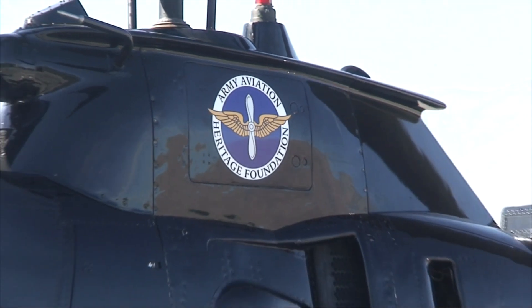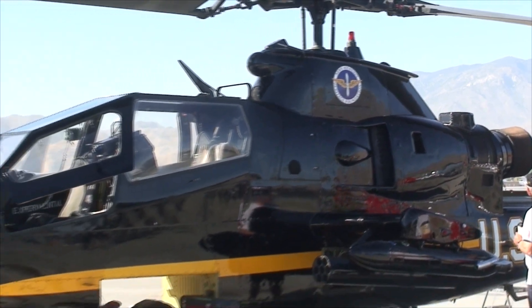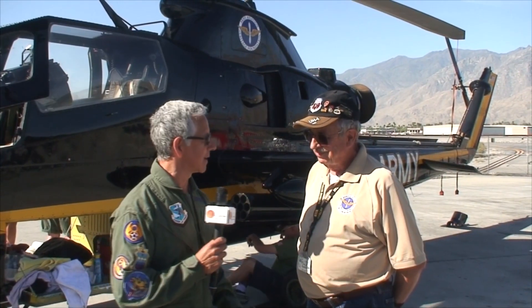Behind me is the Cobra Attack Helicopter — it's cool looking. Joining me right now is the man in charge, the officer in charge of the dispatch, Steve Lund. Steve, thank you for having us here today.